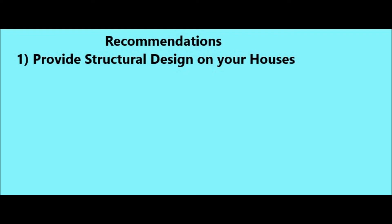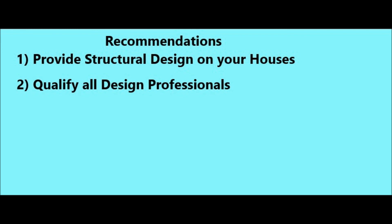So, what do we learn from this video? Number one: provide structural design on your houses. If you're in a permit jurisdictional area, you'll have to provide this design anyway. But if you're outside a permit area — say you're in a county — have a structural engineer design the wood frame structure. He or she should be up to date on all required codes and loads for your house. Your insurance carrier may require it, so check with them also. Number two: qualify all your design professionals, check their work, and have them provide load calculations in the design. Three: provide a quality control inspector — maybe the contractor has a quality control program, or find an outside source to inspect the construction as it is being built.